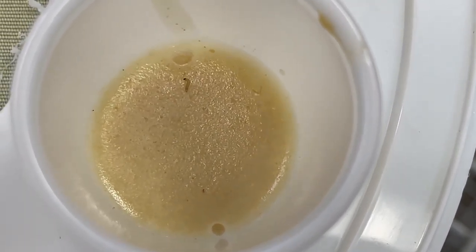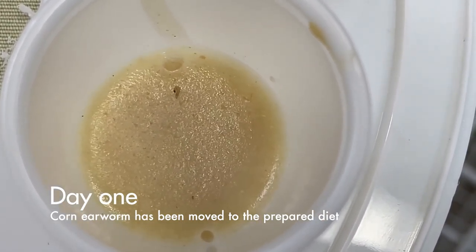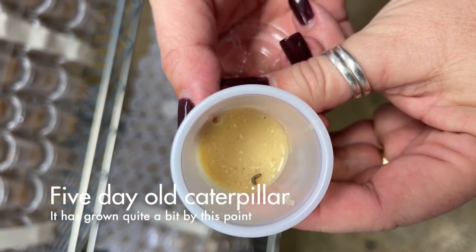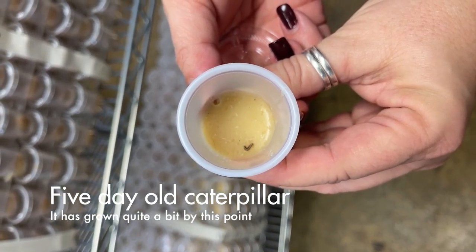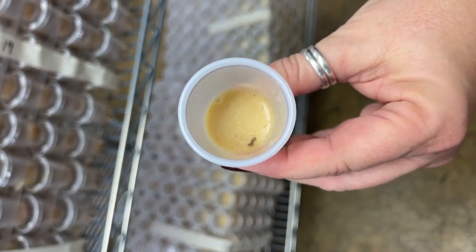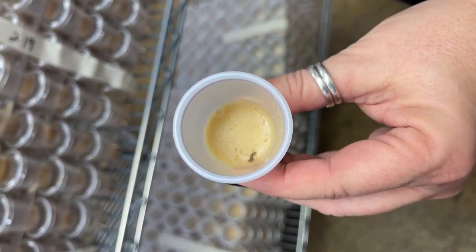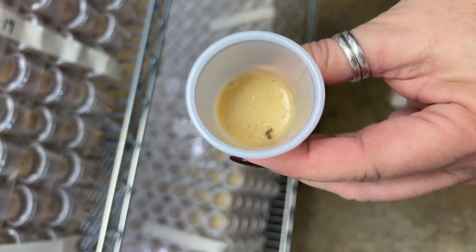When the eggs hatch, they're called neonates — the one-day-old babies or larvae. Nymphs is another term we use for immature insects. We use a paint brush because they're very delicate and put them on the diet. This would be a five-day-old, so you can tell it has grown a good bit. They generally do not eat very much as they are growing until they get to the last instar — the oldest larval stage. They eat 90% of their diet within that last stage, so it takes them a while when they first hatch out to grow.